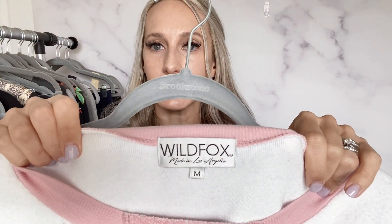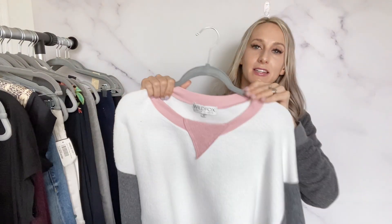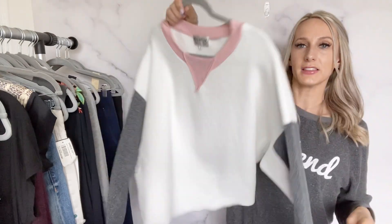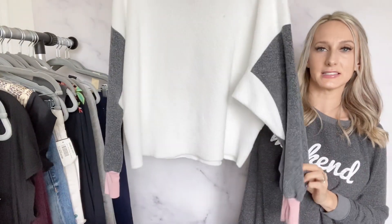Then it's Wildfox, size medium — different than most of their items I find because it's color block, and a little thicker than most of their sweaters. I thought this was fun. I'll probably list it maybe $35 to $40.